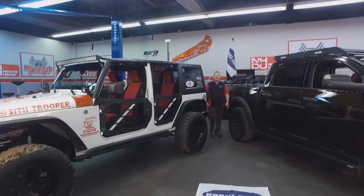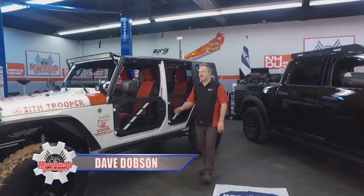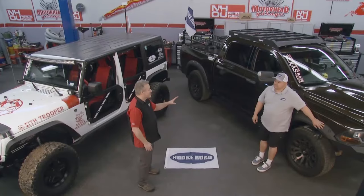Thanks for coming along for the ride here on Motorhead Garage presented by NHOU Protective Coatings. We've got some really cool looking vehicles here. This Jeep has all kinds of upgrades and accessories on it. The truck doesn't look so shabby either, Jimmy. They come to us from Hook Road.